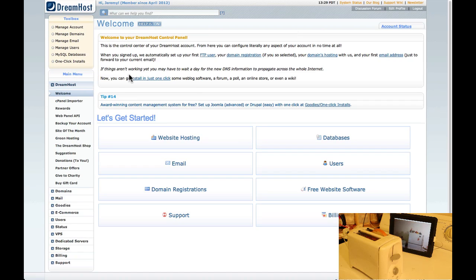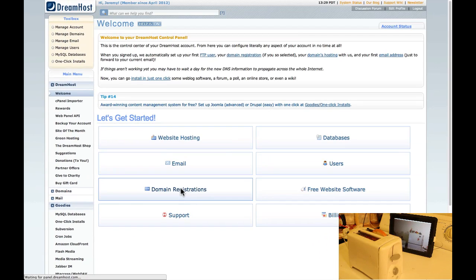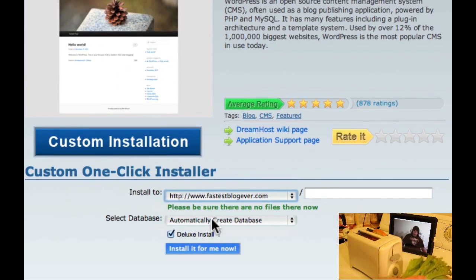So now we're in the panel. It may take a little while for your account to be approved by DreamHost, but probably not — that only happens in rare cases. The first thing you're going to want to do is go down to Goodies and click on One-Click Installs. This is going to set up WordPress on our site. Go ahead and click WordPress, click Custom Installation, select your domain, leave it on Automatically Create Database, and uncheck Deluxe Install, and click Install it for me now.